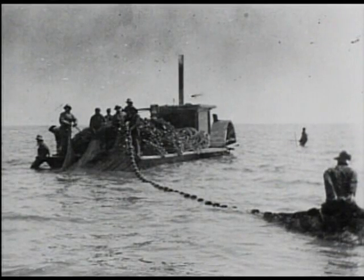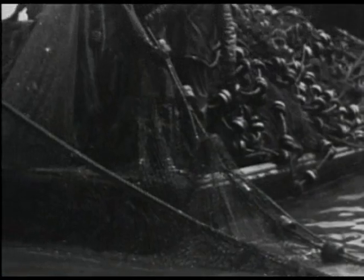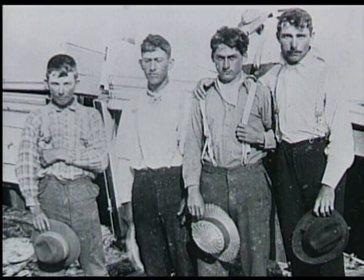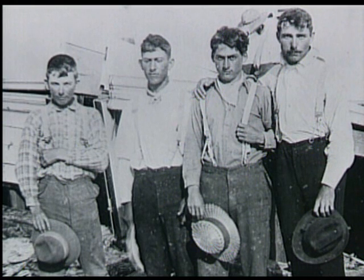Kitty Hawk in 1900 was the edge of the earth. It was isolated and barren, and the people had a very hard and rugged life. They made their living either from the sea or from commercial hunting, and both were very dangerous occupations. It was a hard place, and they were fascinated with the Wright brothers.